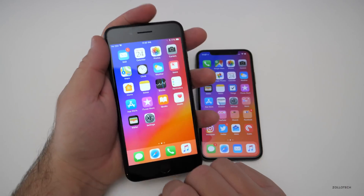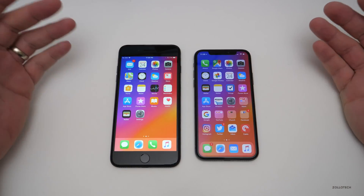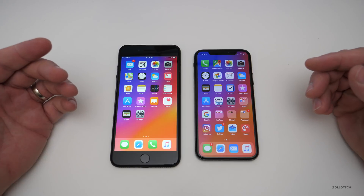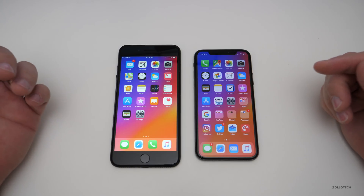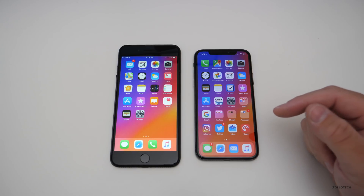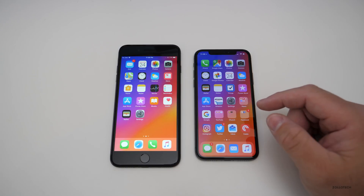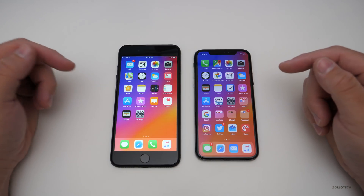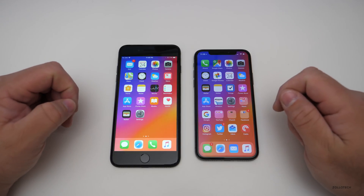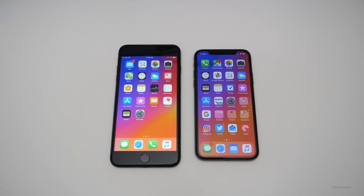Some of you have told me that on the 6 or 6s devices it hasn't been great in the beta, but the final version will probably be out this week and I think it will be great. Let me know in the comments if you've already upgraded, if you're running the beta, or if you're on an older version. The wallpaper is linked in the description. Please subscribe and like. As always, thanks for watching — this is Aaron, I'll see you next time.